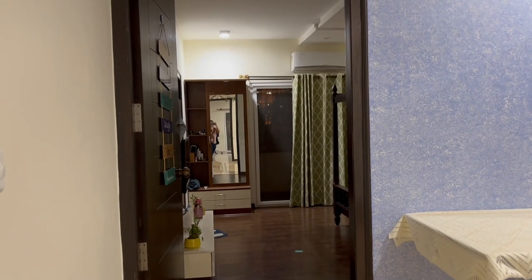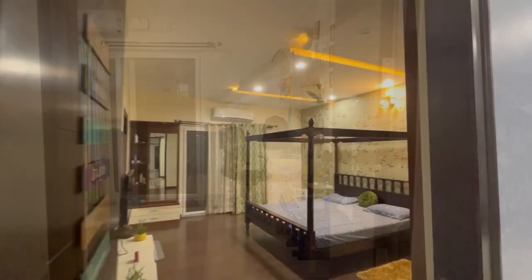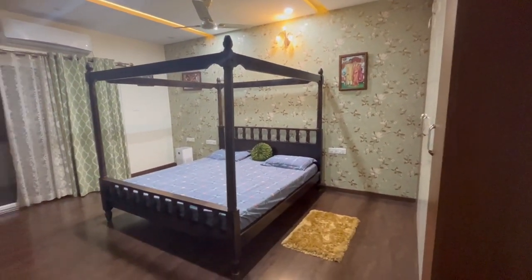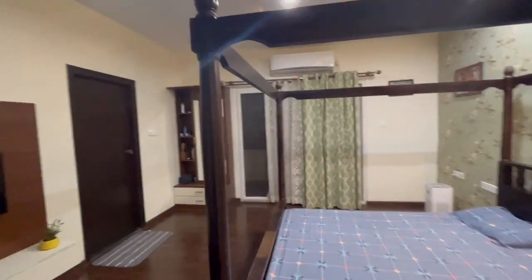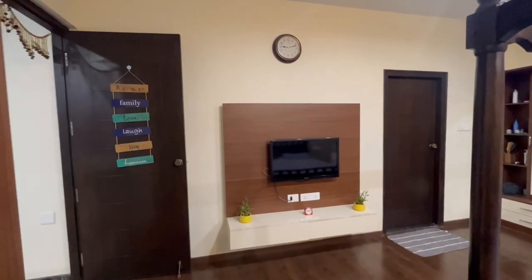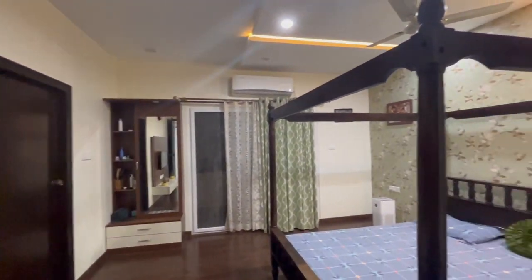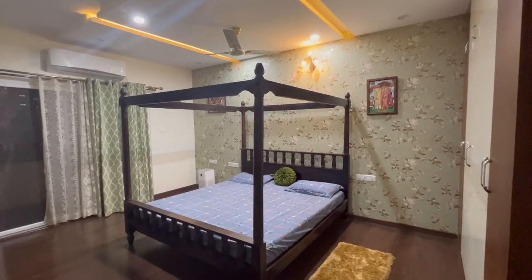There is a puja mandir on the other side of the wall. We have a master bedroom to the left side of the living room and a kids room to the right side. Both rooms have attached bathroom and attached balcony. The master bedroom is well equipped with a cot, cupboard, wallpaper to the main wall, a dressing table, and a personal TV unit. It also has wooden flooring, an attached bathroom, and an attached balcony.